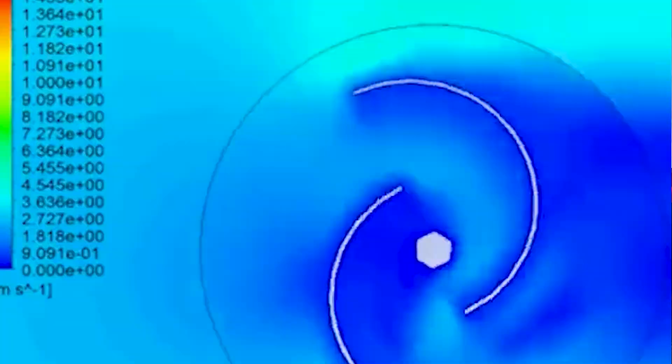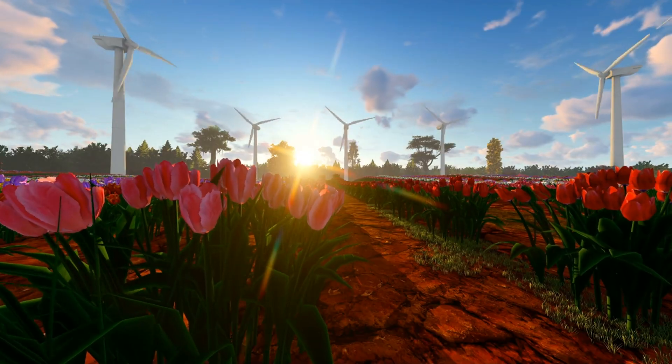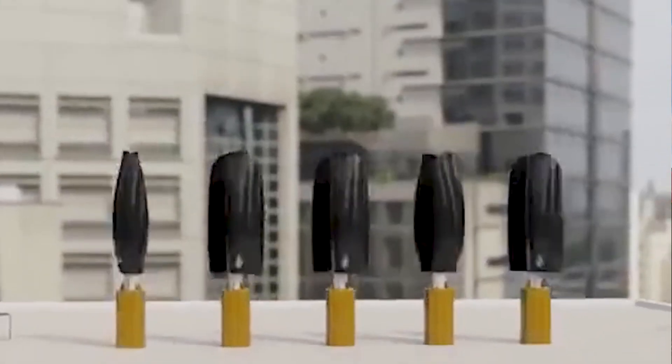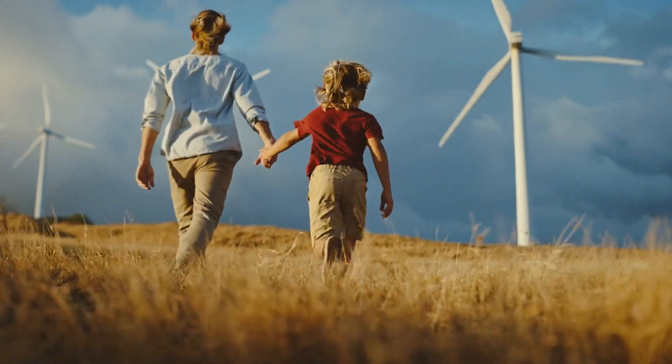Now let's talk about their efficiency. Thanks to their unique shape, tulip wind turbines can harness wind from any direction, making them incredibly efficient. Traditional wind turbines need to rotate to face the wind, but not these tulips — they're designed to capture wind energy no matter which way it blows.